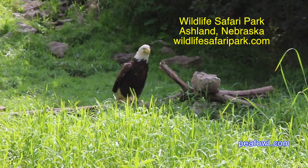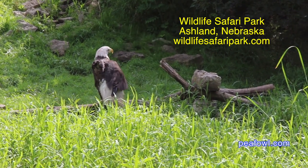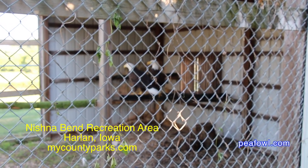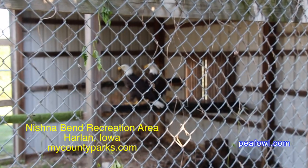The feathers from these eagles are collected and sent to Native Americans who actually use them for their head regalia. I also got a call from a guy in Hollywood who was making an animatronic eagle and he needed the same feathers, and we provided him with every feather.